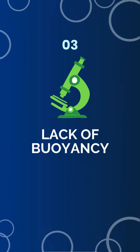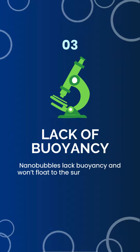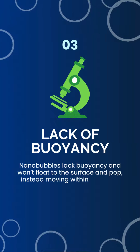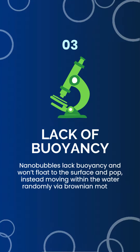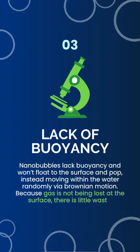Lack of Buoyancy. Nanobubbles lack buoyancy and won't float to the surface and pop, instead moving within the water randomly via Brownian motion. Because gas is not being lost at the surface, there is little waste.